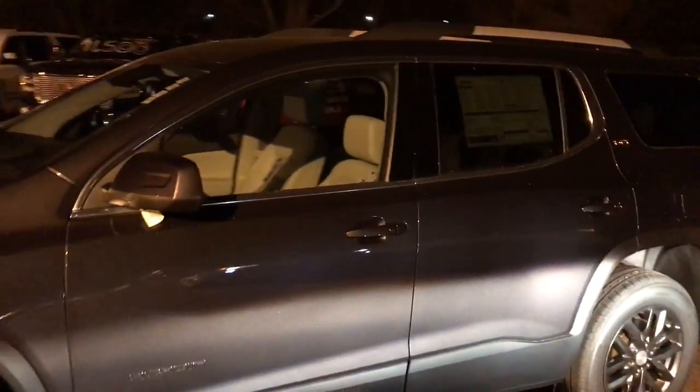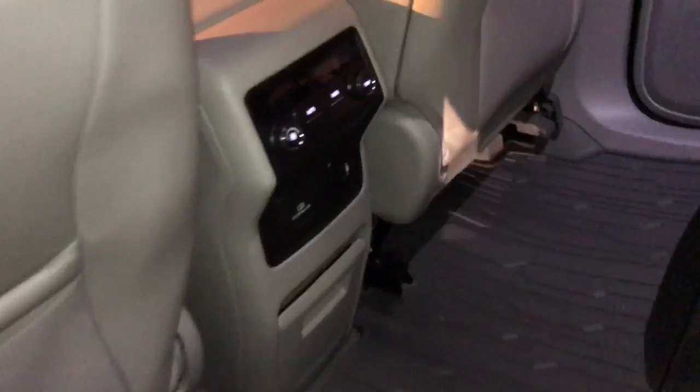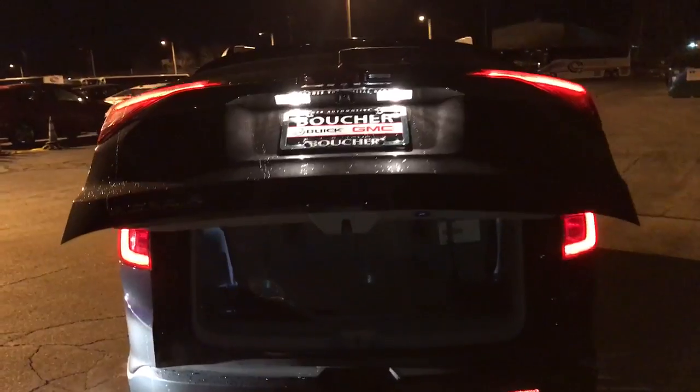This one is the SLT so it does have the leather interior. It also has bucket seats in the second row. It does have all-weather floor mats throughout. It also has all of the safety features — rear park assist, backup camera. This one also has the power lift gate, and you also have fold-flat third row seats.